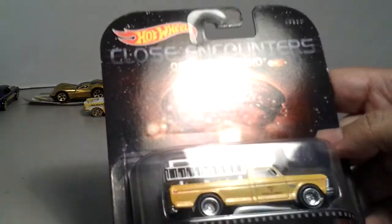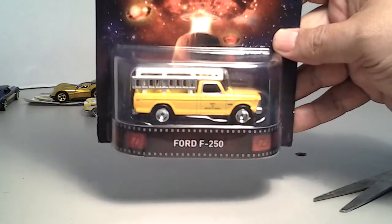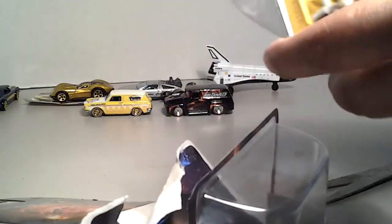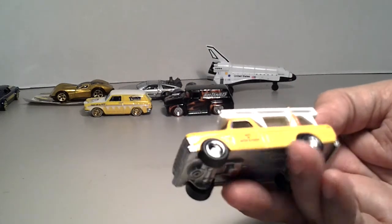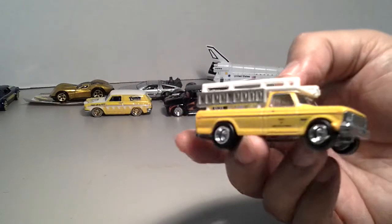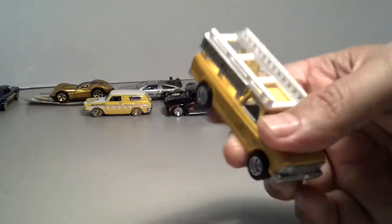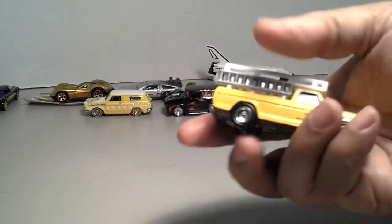Close Encounters of the Third Kind — the Ford F-250. It's the only one I've been able to find and I haven't found any of the others, but what the heck, let's crack it open. There it is — looks like it has an extension cord on the side, and Department of Water and Power. There are ladders on it, rubber tires, metal body, metal base. It's pretty nice — pretty heavy casting too.